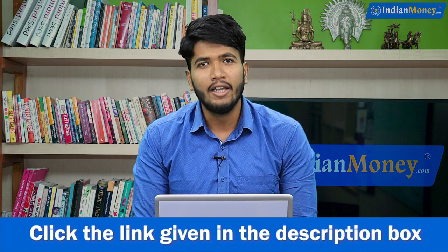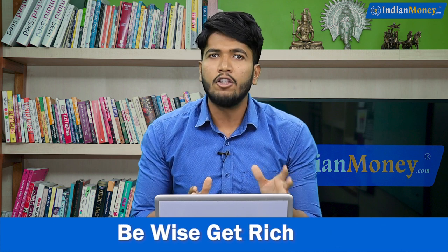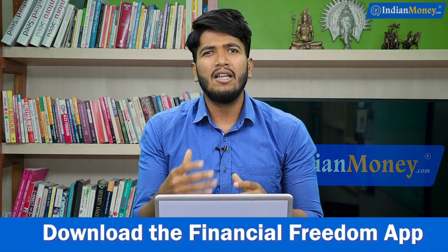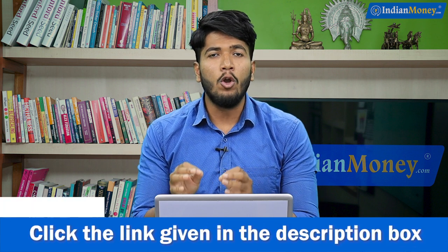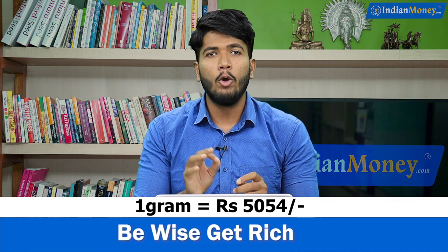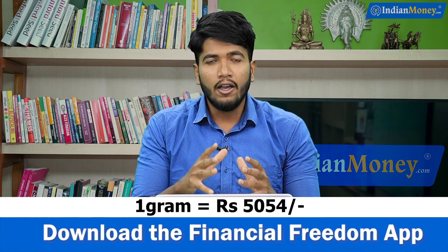So without further ado, let's get to the point. The issue date of this particular option is from 11th of January 2021 to 15th of January 2021, which means you have still another two more days to invest. The price per gram of gold here will cost you 5,054 rupees, and if you apply via online platforms, you will be able to get a 50 rupee discount.